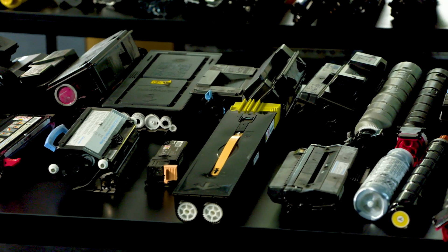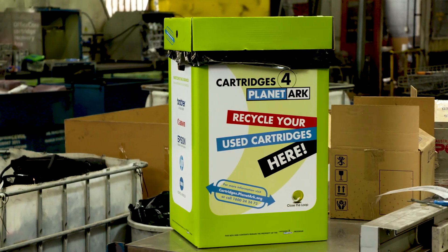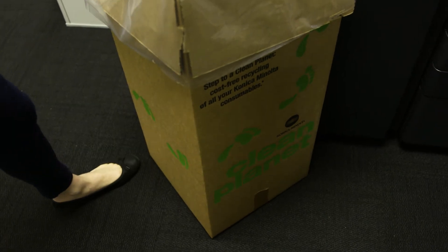Used printer ink and toner cartridges are especially detrimental to our environment. But if recycled, they can have an even more valuable afterlife. If ink and toner cartridges end up in landfills, we know that it will take thousands of years for these to decompose.